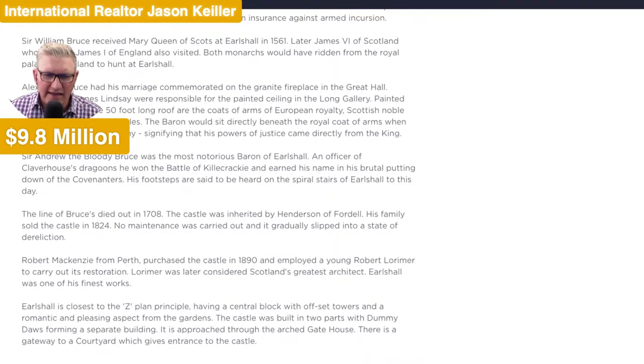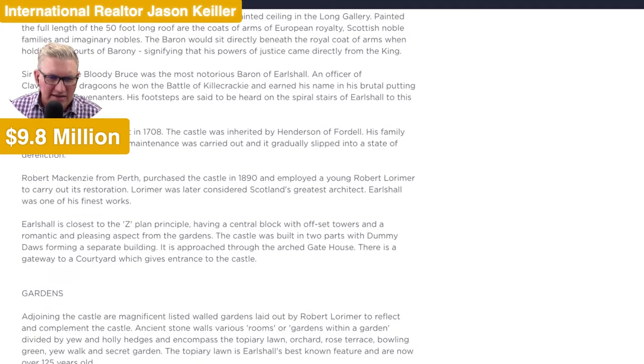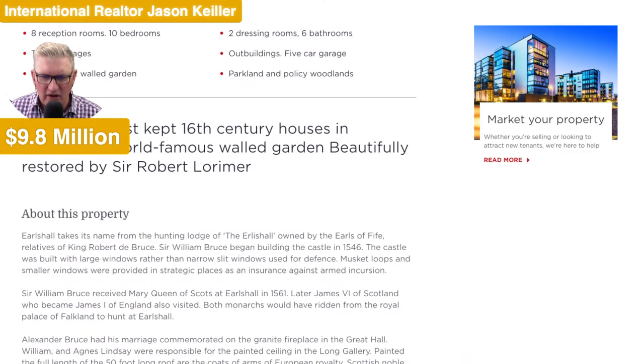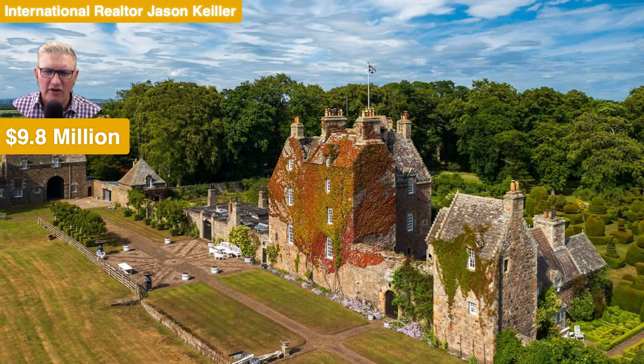Very, very nice indeed. Any other descriptions on the history? Yes, there's a stack of history. Robert McKenzie from Perth in Scotland purchased the castle in 1890 and employed a young Robert Lorimer to carry out the restoration. And that was when the restoration was done. The garden is over 125 years old. Originally built for King Robert de Bruce. Sir William Bruce began building the castle in 1546. And there we have some of the background on it.